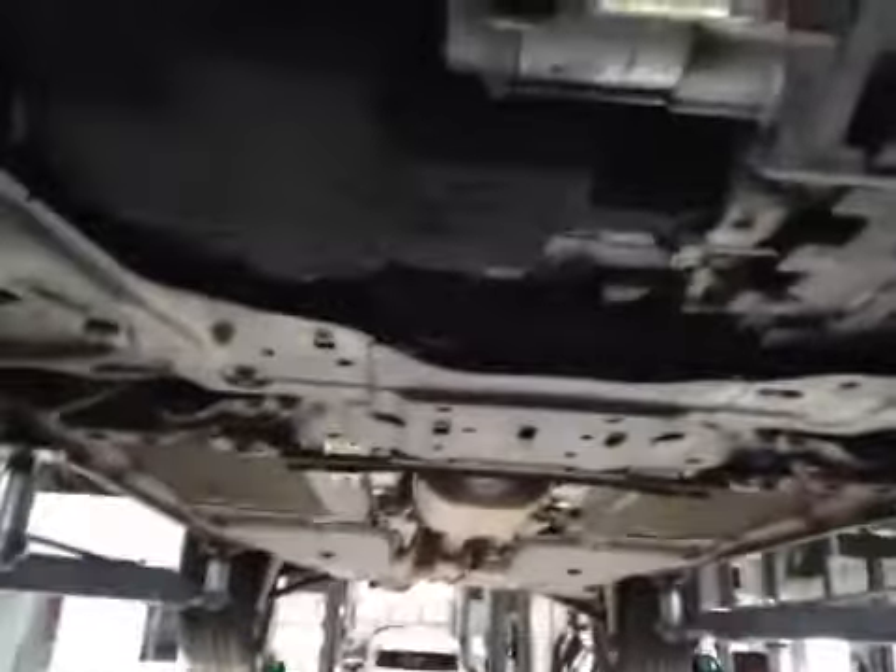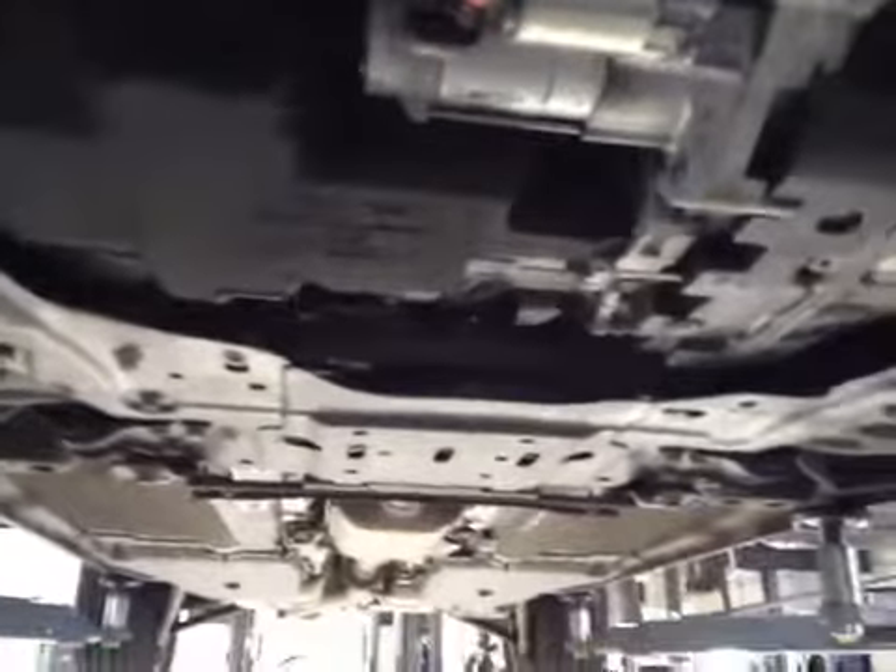Both front tyres are in amber, with low tread level. Engine undertray is missing. Front pads are on 8mm. Rear pads are on 6mm.